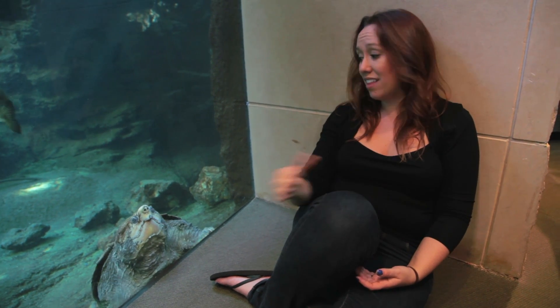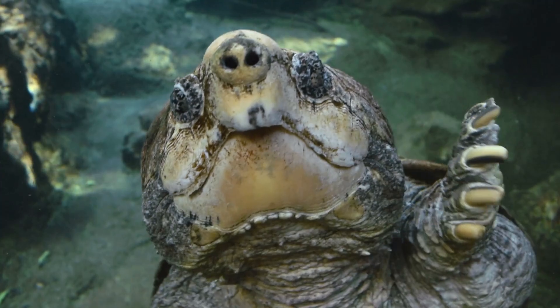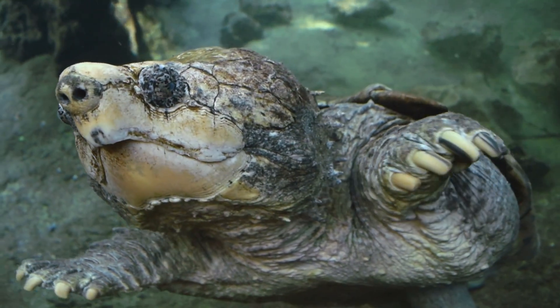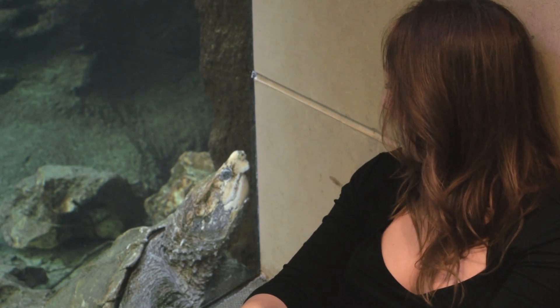The problem is that these guys don't reproduce until they're pretty old, so they have a low reproduction rate and they are being hunted by humans. Usually, these guys just sort of sit on the bottom and chill. When they open their mouth, they have a little piece that kind of looks like a worm — it's a lure that attracts fish and food directly into their mouth, which is pretty cool.